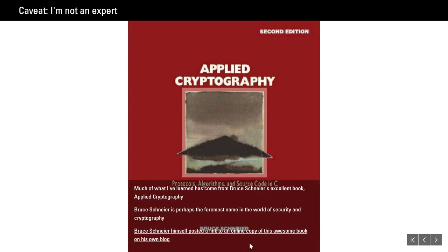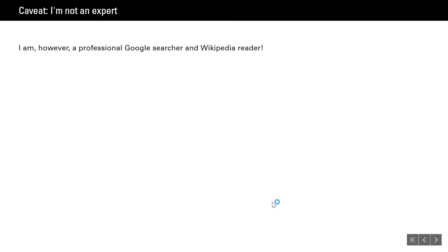A caveat: I'm not an expert on security or cryptography. A lot of what I'm showing you, especially in the first part of this presentation, comes from Bruce Schneier's book Applied Cryptography. It's an awesome, really good read, and Bruce posted a copy on his blog — there's a link in the slides. I would not call myself an expert on security or cryptography, but I would call myself an expert Google searcher and Wikipedia reader. That's a lot of times what you're doing as a software engineer — you don't know how to do something, you Google it and figure it out.